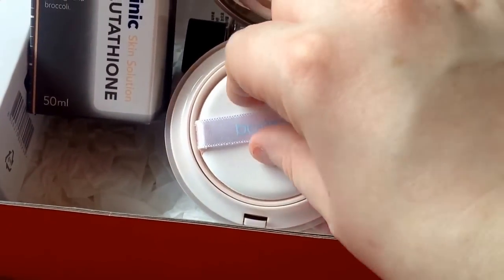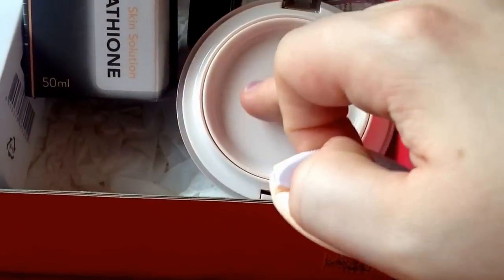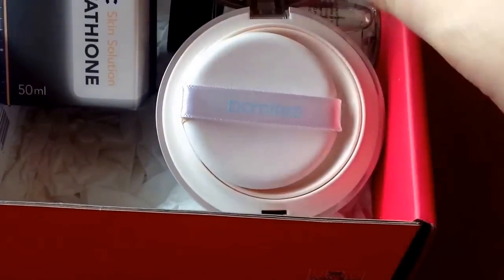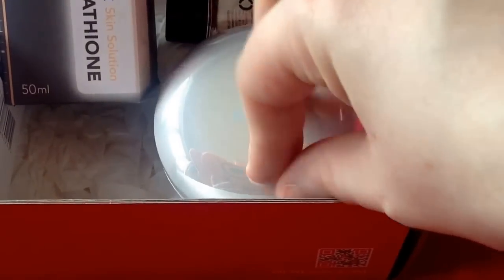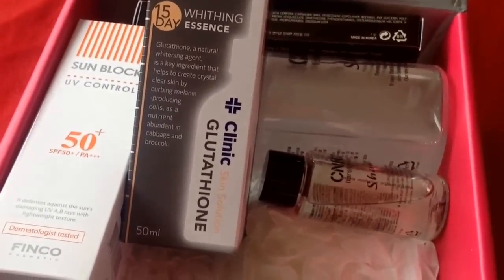It looks quite interesting — there's a lovely little applicator to use with the CC cream. I'm assuming you peel it off and push down. It's quite a pretty little compact, though from the box it doesn't look particularly interesting and doesn't really appeal to me.